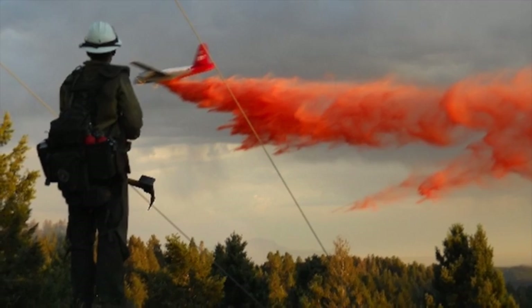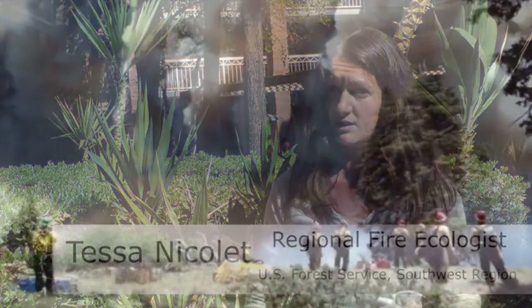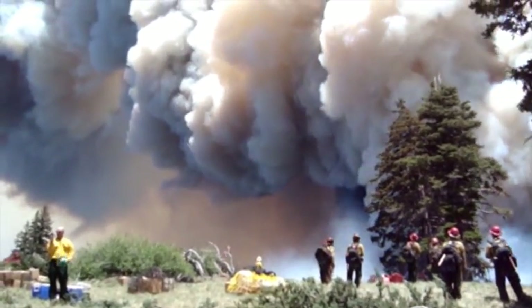A direct hit is obviously going to have some damage. Then there's things like burnouts, which can be, depending on how they're implemented, pretty severe — so you can see a lot of vegetation killed by those kinds of actions.